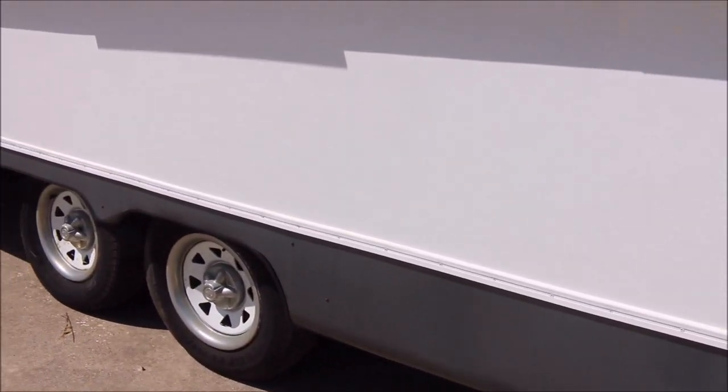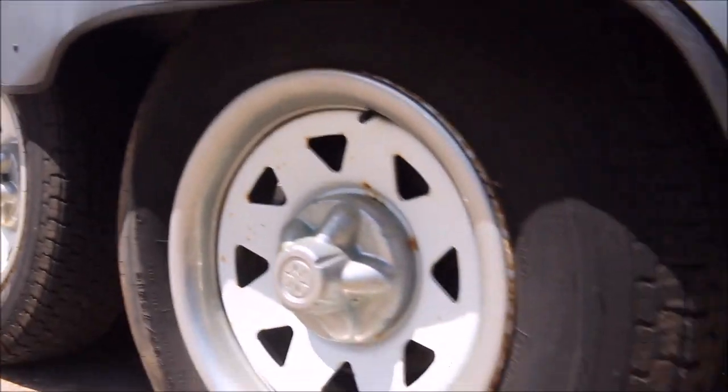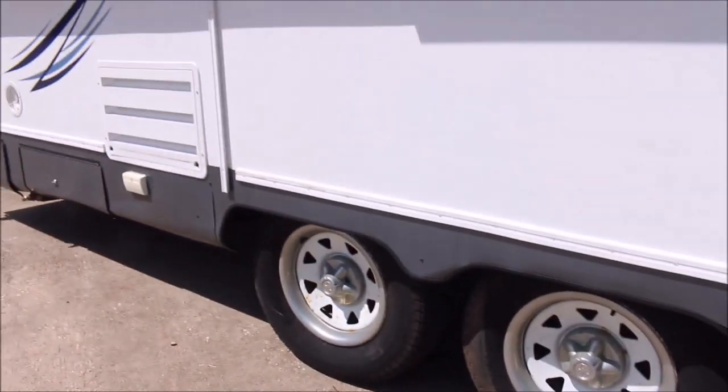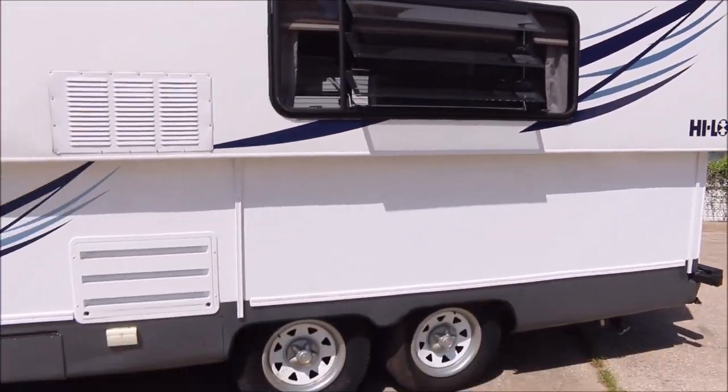Here's a close up of the tires — they look good. They just pulled this trailer in, I think it was 10 hours to the store. Pulled in nice, no problems.